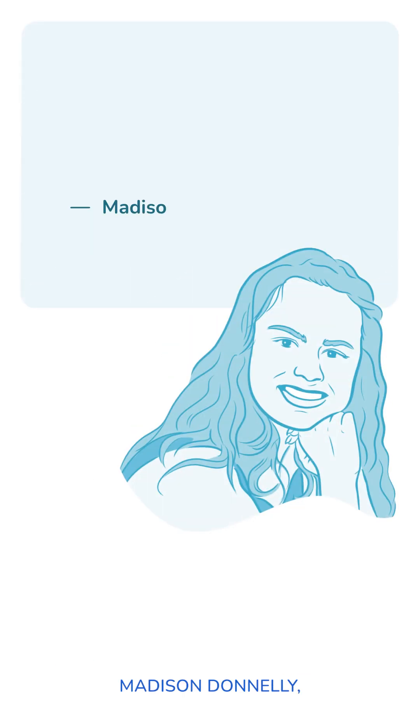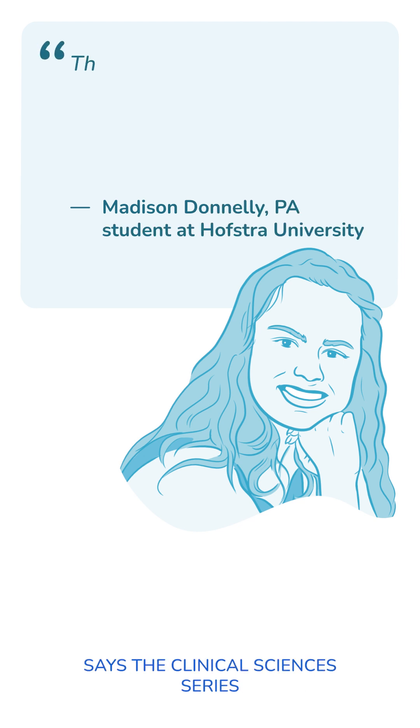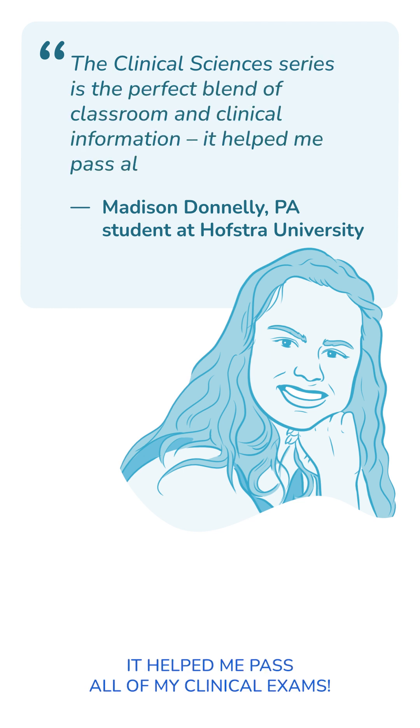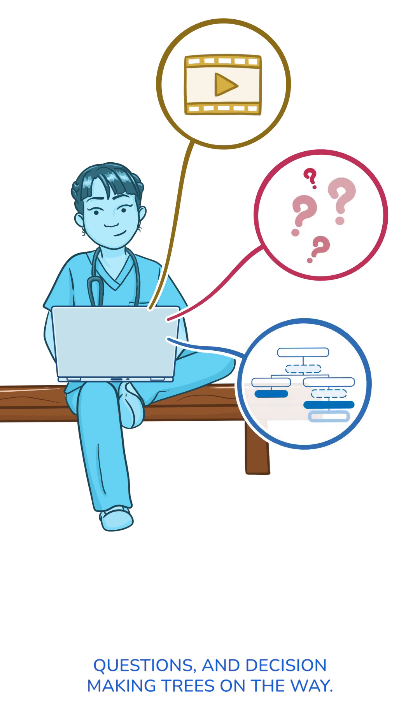And students have been loving it as well. Madison Donnelly, a PA student at Hofstra University, says, 'The clinical sciences series is the perfect blend of classroom and clinical information. It helped me pass all of my clinical exams.' And we aren't done yet, with more videos, questions, and decision-making trees on the way.